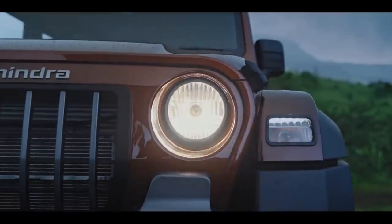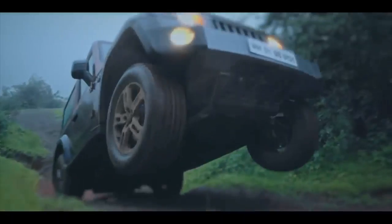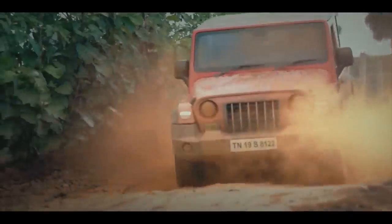Mahindra THAR price: the new THAR is expected to be priced from 9.5 lakh rupees to 13.5 lakh rupees, ex-showroom Delhi.